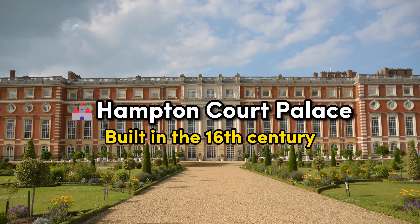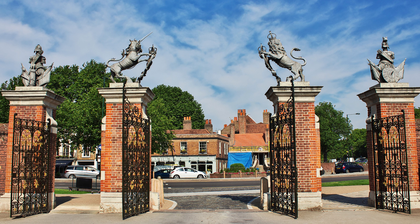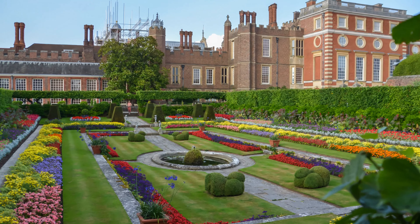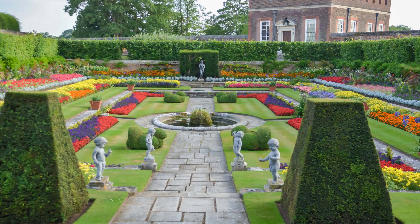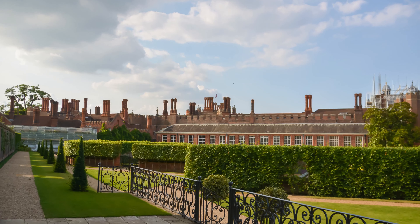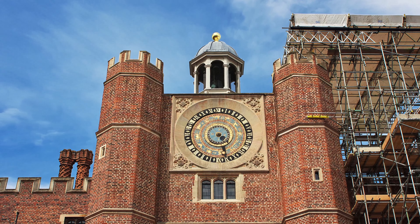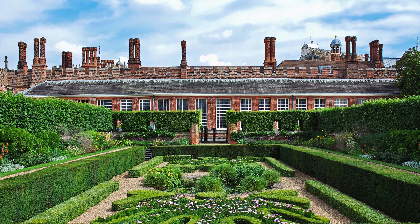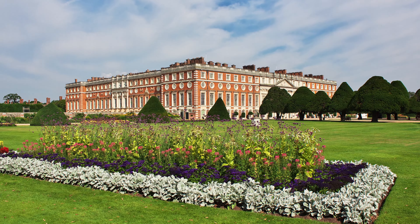Hampton Court Palace. Step into the splendor of Hampton Court Palace, located just outside of London. Originally built by Cardinal Wolsey in the 16th century, the palace later became a favorite residence of King Henry VIII. The grand Tudor architecture, stunning gardens, and intricate knot garden transport visitors back to the Tudor era, offering a captivating glimpse into the lives of Tudor royalty. The Great Hall, where sumptuous banquets were held, and the splendid Chapel Royal are some of the palace's highlights. Don't miss the immersive Tudor kitchens, where you can experience the sights, sounds, and smells of a royal feast in the making.